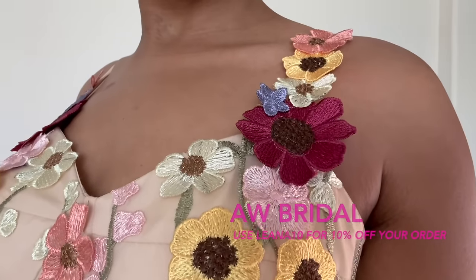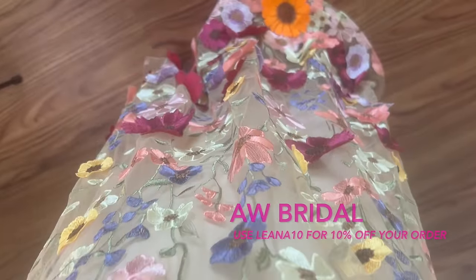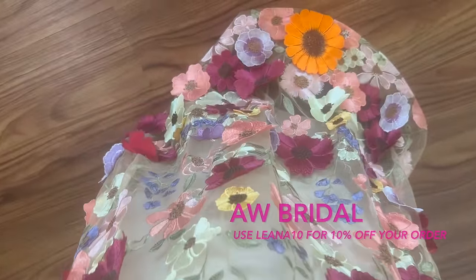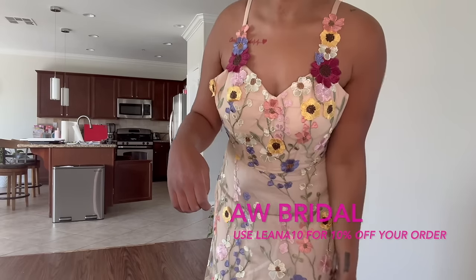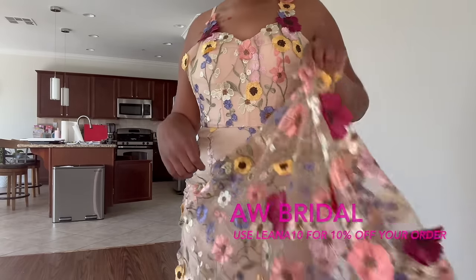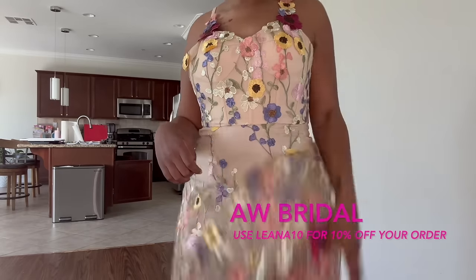This first dress is called the AW Allison. It is a prom dress — a floral dress with an A-line silhouette that goes from top to bottom. The tulle goes all the way to the bottom. It has tulle design all throughout and I think it's so beautiful and delicate.